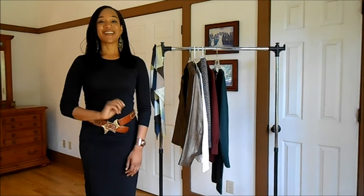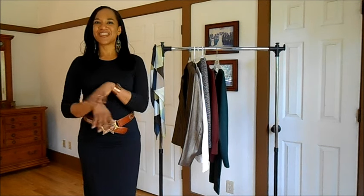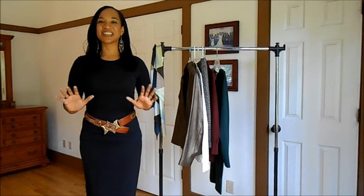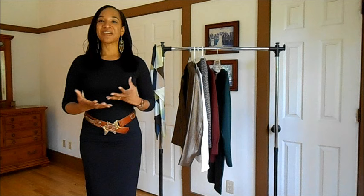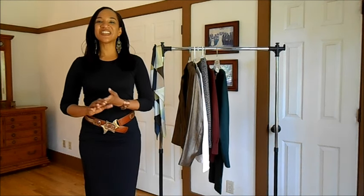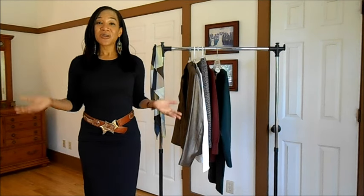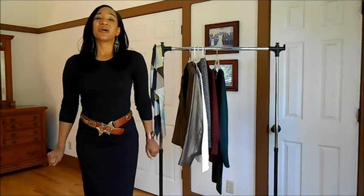Audrey also likes to do thrift hauls, stylings, and hauls of different things. Not only that, she is an awesome, fabulous singer. In addition to that, she is in the Disney family, so she knows all about the latest Disney movies and characters, as well as the classic Disney characters. So if you want to know more about the Disney family and hear her beautiful voice, check out her channel.